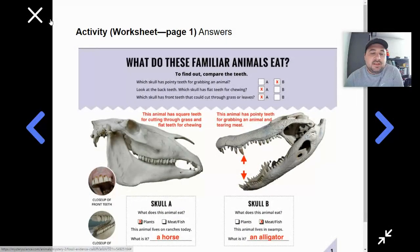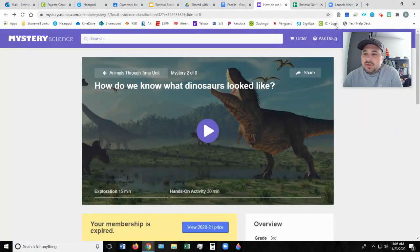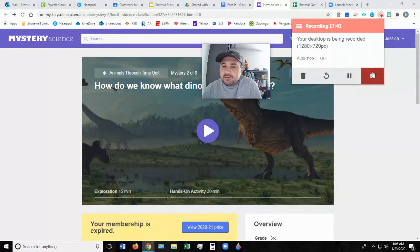Okay, so that was it for the end of the video. What I want you to do — we're going to go back to this question to review it. You're going to answer this question in Google Classroom: summarize why scientists think dinosaurs looked like lizards. So go ahead and open that up in Google Classroom and get that question answered for today. I hope you all have a great rest of the day, and we'll see you a little bit later.